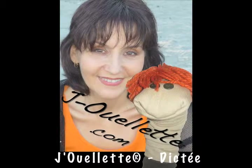Est-ce que Nicole et Jean ont des pattes? Non, Nicole et Jean ont des jambes.